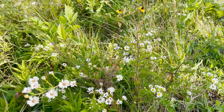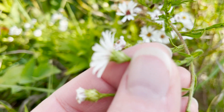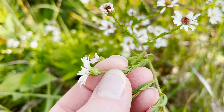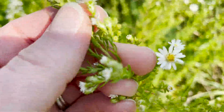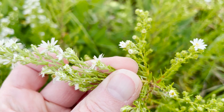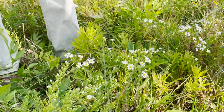Sometimes hairy aster and heath aster look very similar, especially if you're looking at small individuals or plants that have been mowed recently. A good thing to check is the flower back — specifically the phyllaries, the little green structures underneath the flower. On frost aster, the phyllaries are very sharp-pointed, like shingles, whereas on heath aster they are more nubby, truncated, and blocky. That's a good technical diagnostic feature when the flower size alone isn't definitive.